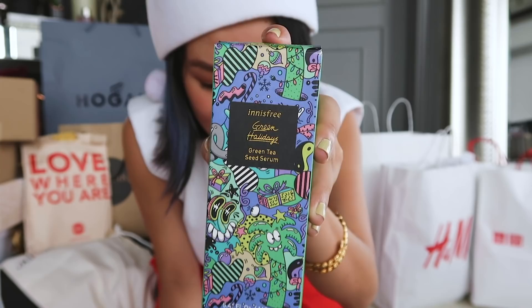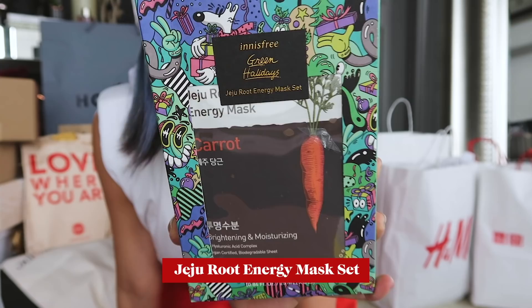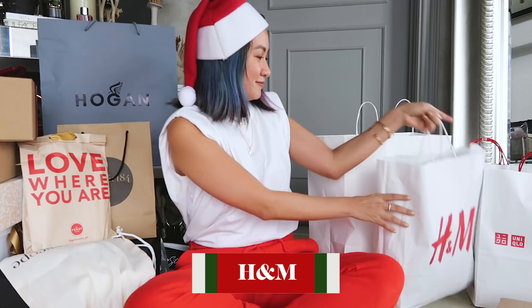This is the green tea seed eye cream, green tea seed serum, and the enriched cream. More holiday collection — you also got the bigger green tea seed serum, hand creams, a lip balm set, and of course face masks. You can never go wrong with face masks. Next up, H&M.